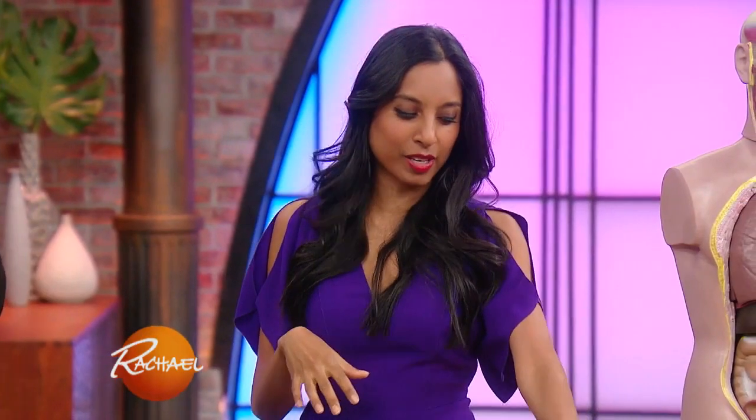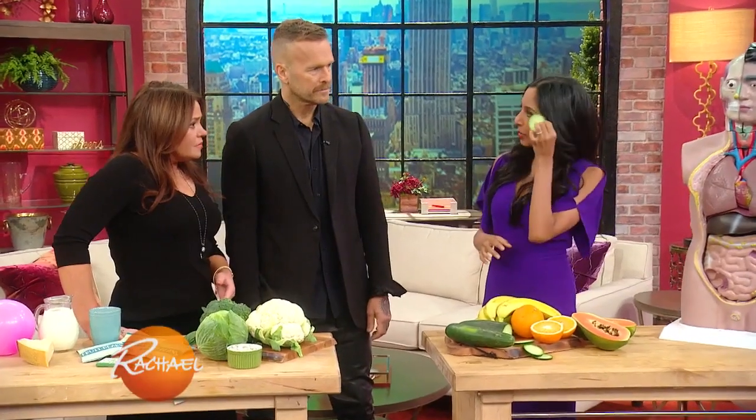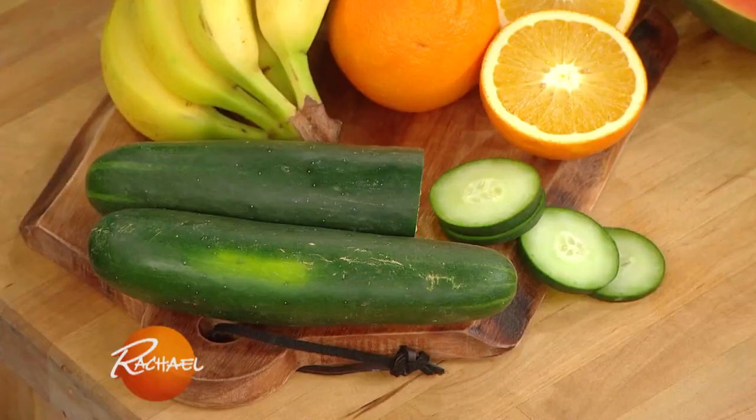Now we talk about some of the things that can actually help with bloating. Cucumbers — most of us know that putting a cucumber de-puffs your eyes, that's like an old beauty trick. It actually can do the same thing for your intestines. It has something called quercetin, which helps you reduce inflammation and reduce swelling. So it's a great thing to eat for bloating.